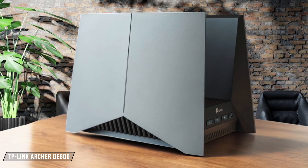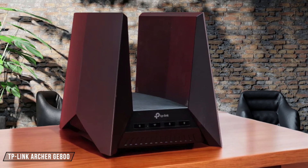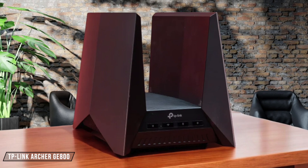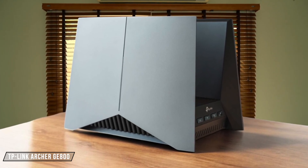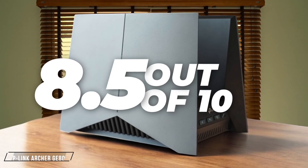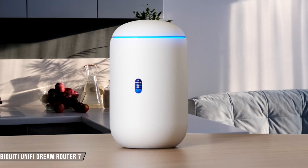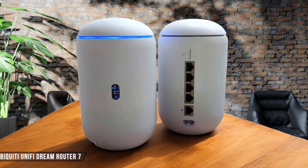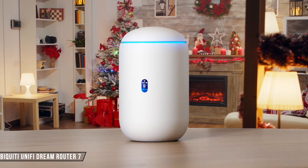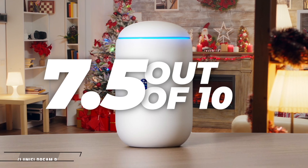The TP-Link Archer GE800 is incredibly straightforward to set up, thanks to the Tether companion app, which simplifies the process even for those not tech-savvy, yet its size and weight might make it less convenient to handle during setup. I rate it at 8.5 out of 10. The Ubiquiti Unified Dream Router 7 offers a seamless setup experience with its Unified Network Controller software, making it easy to manage your network. However, the initial setup might require a bit more time due to the need to install the controller software. It scores a 7.5 out of 10.